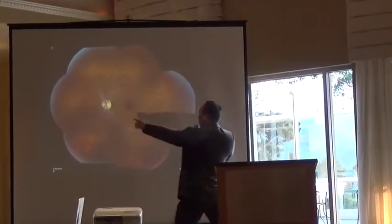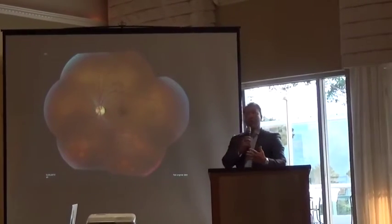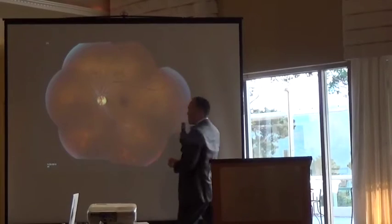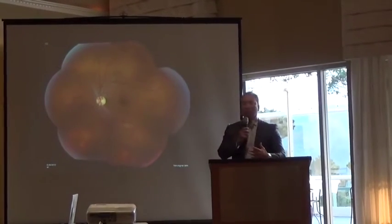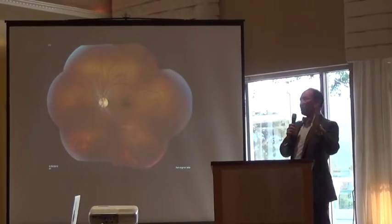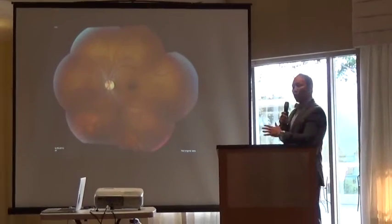This is the optic nerve, and these are the blood vessels that run within the transparent retina. These are the arteries, these are the veins, and this central part here is the macula. The macula is responsible for about 80% of your vision. I spent many years learning about normal and abnormal, but you'll see very easily the difference between a normal and an abnormal view.